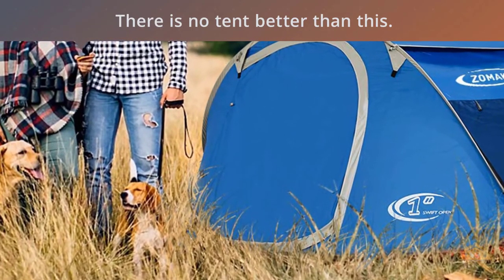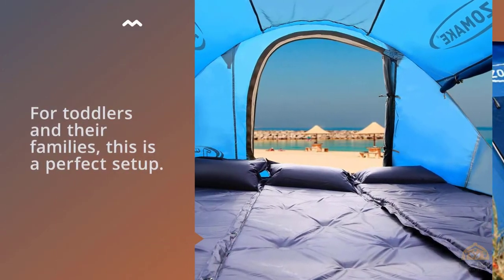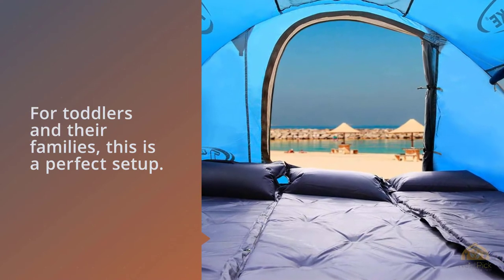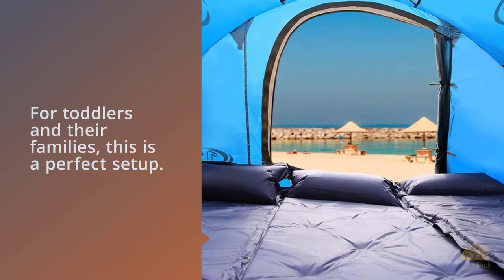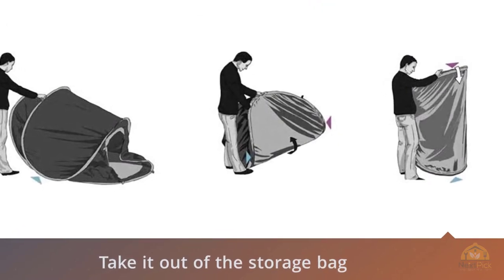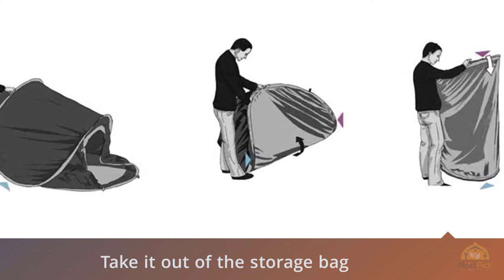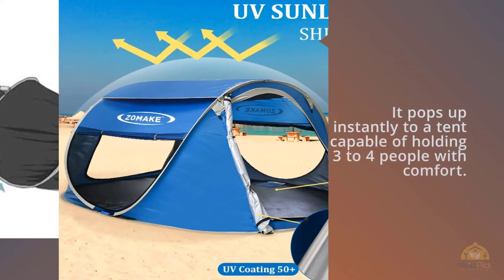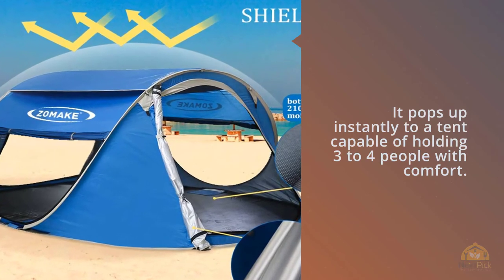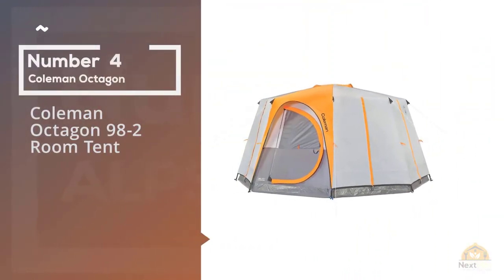Especially if you have small children that you want to keep out of the sun — for toddlers and their families this is a perfect setup. It comes as a disc just a couple of feet across and a few inches thick. Take it out of the storage bag, throw it on the ground, and you're done. It pops up instantly into a tent capable of holding three to four people with comfort.